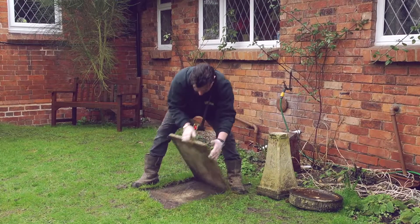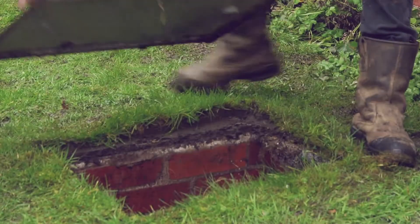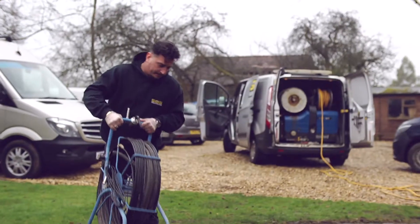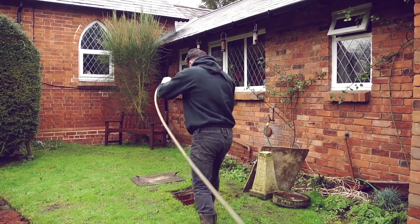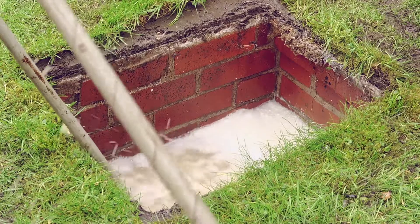At BSA Environmental we have over 30 years experience in providing drainage solutions. Our CCTV drain inspections allow us to complete a thorough investigation to find out if anything is wrong with your sewage treatment facilities and drains. And for existing problems, our jetting service is a fast and efficient way of clearing blockages in drains fast.